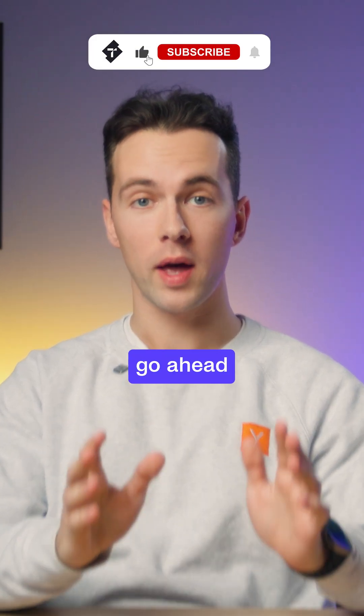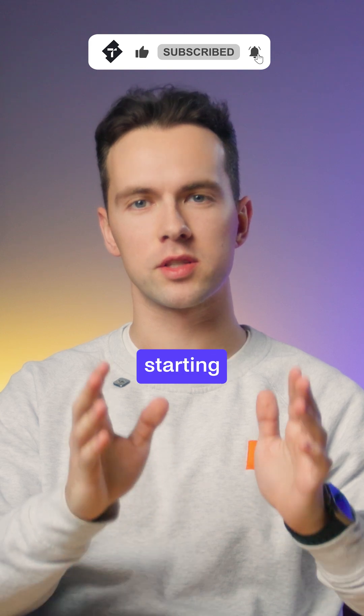By the way, if you would like to learn more about useful AI tools, go ahead and subscribe as we are starting a new series.